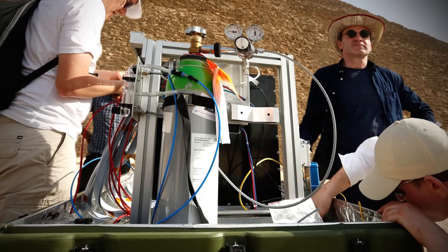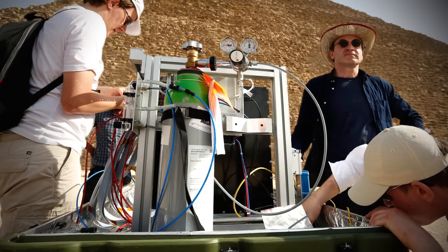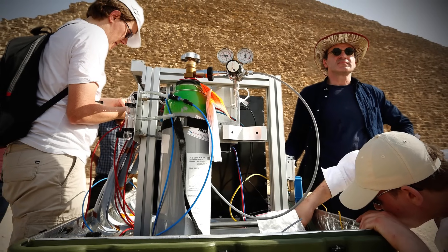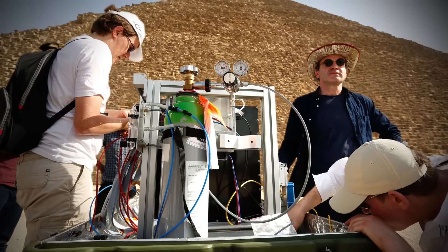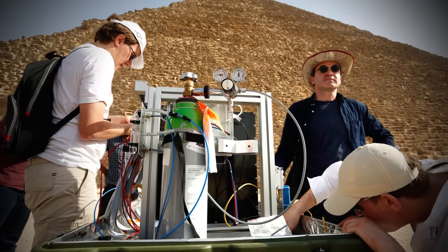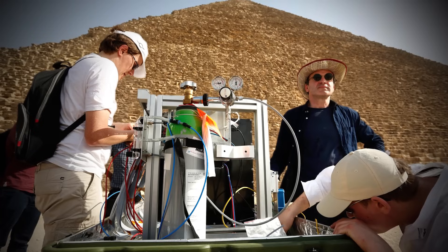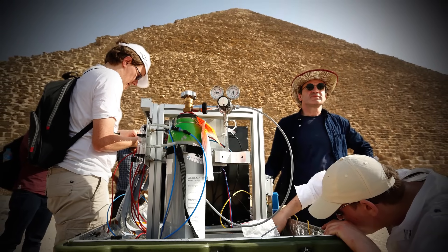The data from the muon detectors was used to build a map of the inside of the pyramid, much the same way x-rays are used to map human bones. A team of physicists from Nagoya University in Japan placed muon detectors in the Queen's Chamber and calculated how many muons rained down over 40 days. After months of collecting and analyzing data, the team identified a void but were hesitant to publicize findings based on a single experiment. Two additional independent teams — one from the Japanese High Energy Accelerator Research Organization and one from the French Alternative Energies and Atomic Energy Commission — used different types of muon detectors placed both inside and outside the pyramid to confirm the results.